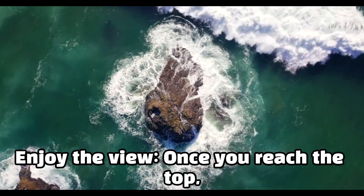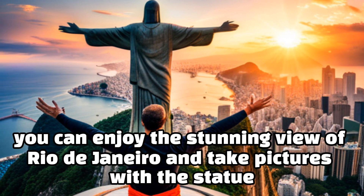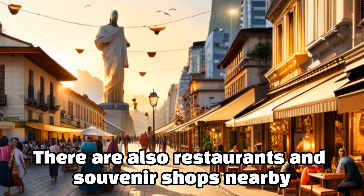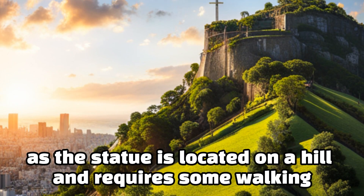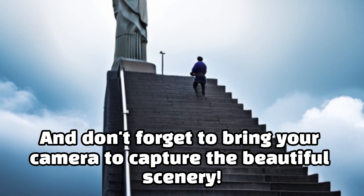Enjoy the view. Once you reach the top, you can enjoy the stunning view of Rio de Janeiro and take pictures with the statue. There are also restaurants and souvenir shops nearby. Remember to wear comfortable shoes and clothing, as the statue is located on a hill and requires some walking. And don't forget to bring your camera to capture the beautiful scenery.